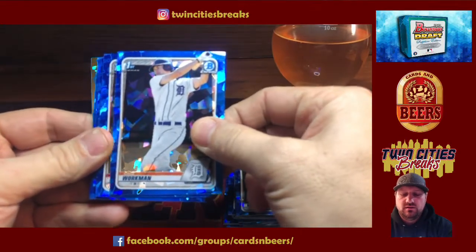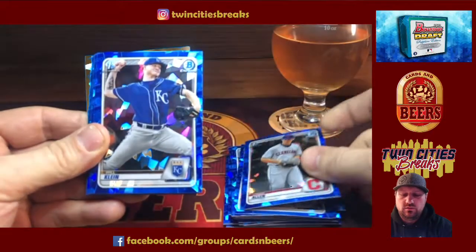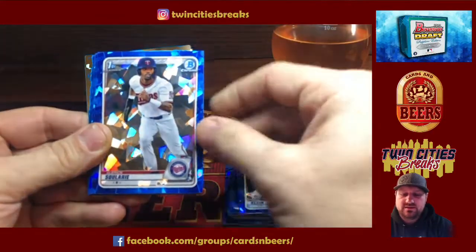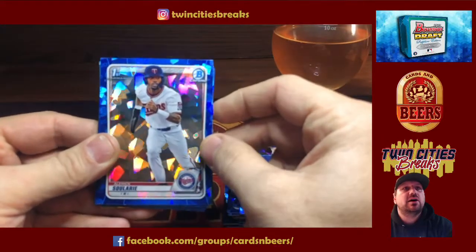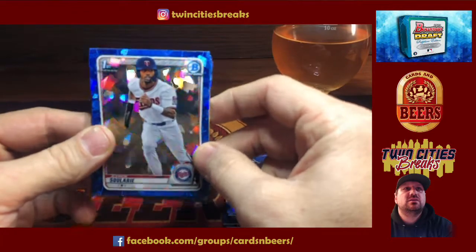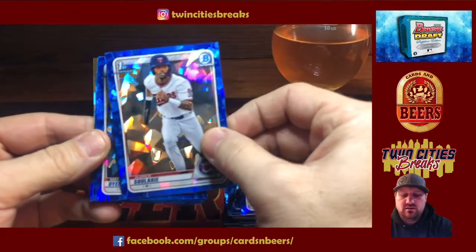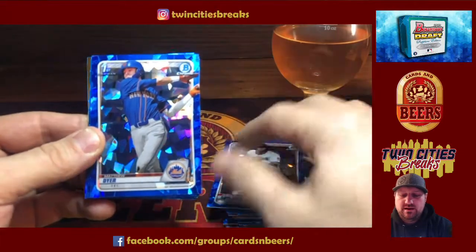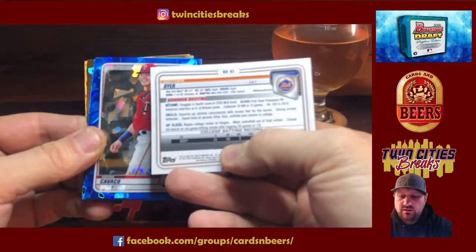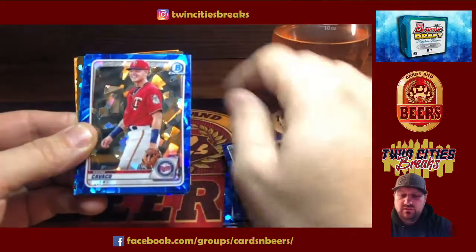Gage Workman. Logan Allen. Will Klein. There's a Solera — this isn't a big dollar card, but I'm a big Twins guy, I collect a lot of Twins players, so I like that card. That card will go in my showcase. Matt Dyer — hey, got another Twin there, a fourth rounder. Another Twin for the old showcase.